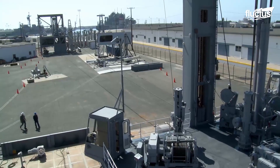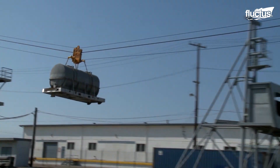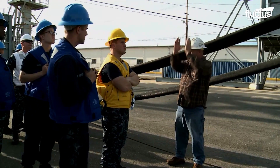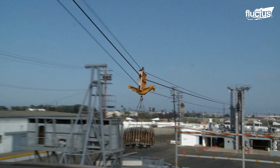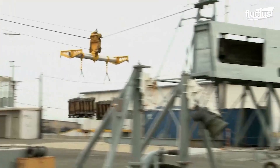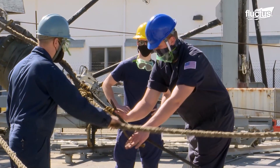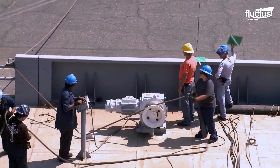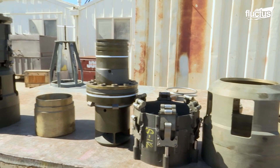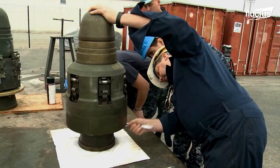The Naval Surface Warfare Center, Port Hueneme, is home to the most advanced UNREP test site. Operational since 1963, this facility has long provided engineering services to enable various Navy ships to stay underway indefinitely. Expert engineers constantly test new systems, equipment, and configurations to provide reliable solutions for both supply ships and receiving vessels prior to fleet introduction. From transmission systems to fuel probes, every component of the UNREP system is thoroughly tested according to Navy standards.